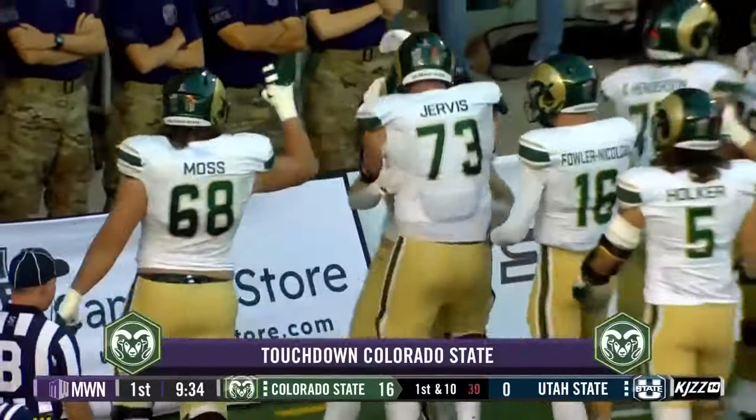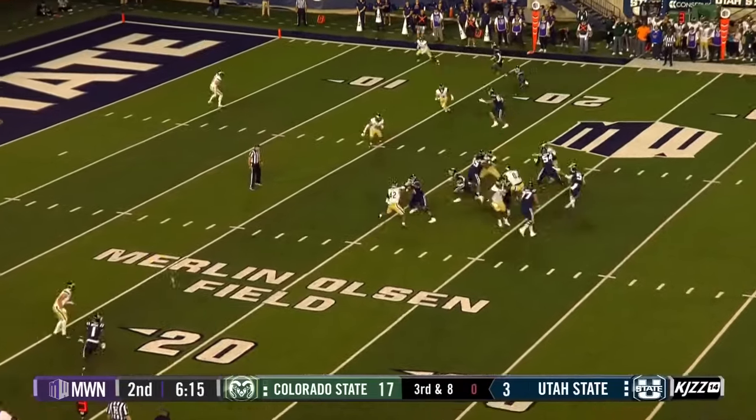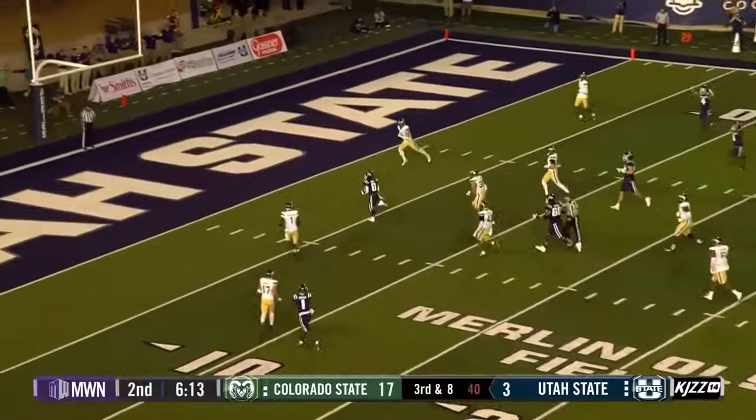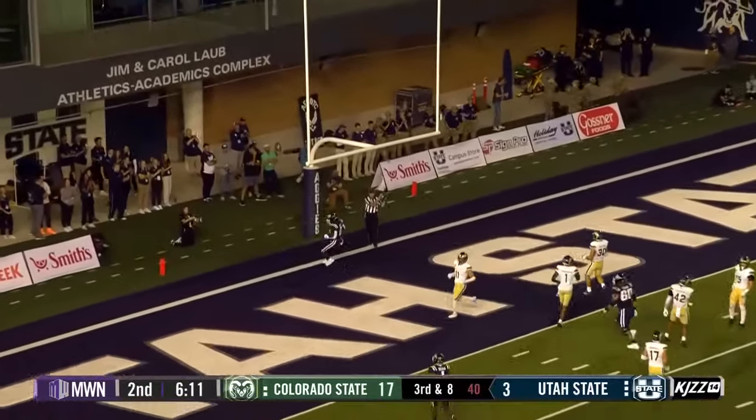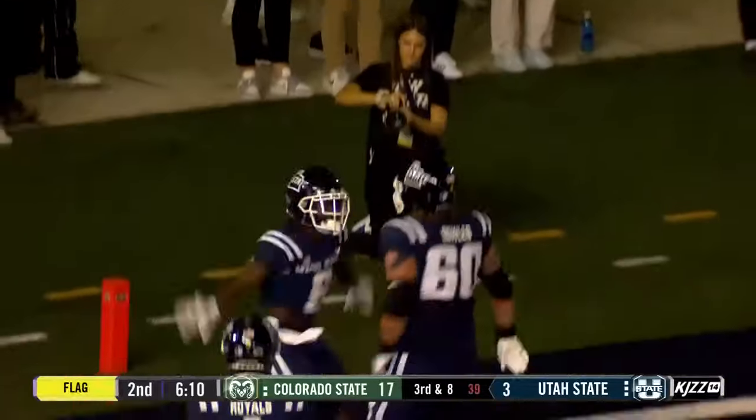I'll tell you what, Coach Norvell talked about. They need the 15-yard line. And again, Booth found a hole, and Booth finds the end zone. But guess what? There's a hanky back at the 22. Let's check.